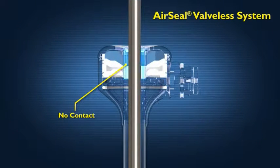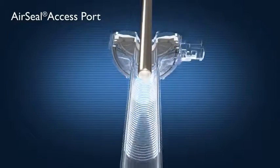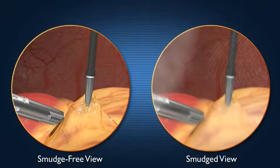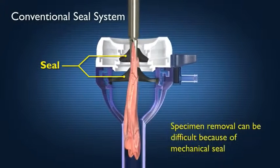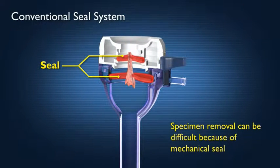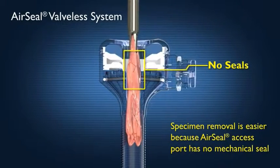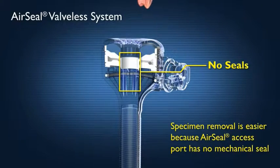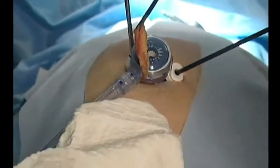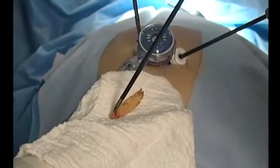Unlike conventional trocars, AirSeal access ports have no seals, thereby enabling unimpeded laparoscope insertion to offer crystal clear visualization during laparoscopic surgery. While the mechanical seals within conventional trocars can fragment the specimen during removal, the AirSeal cannula enables intact specimen removal as well as unimpeded introduction of mesh, sutures, and needles.